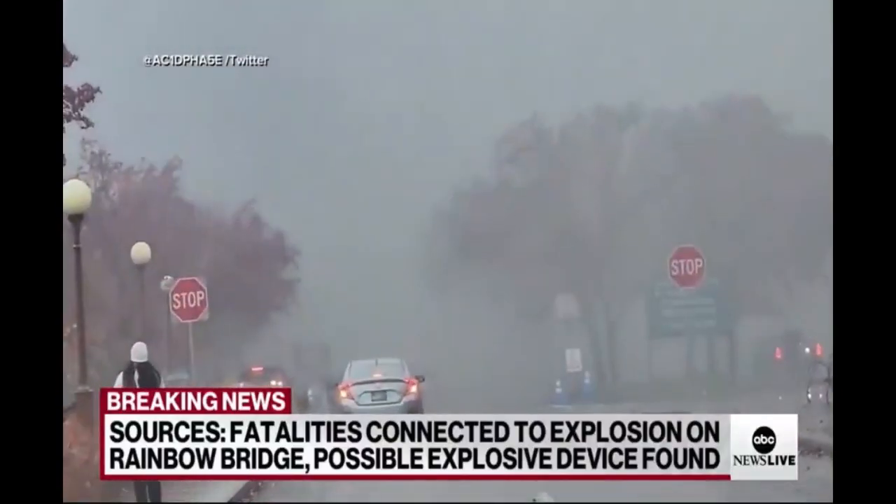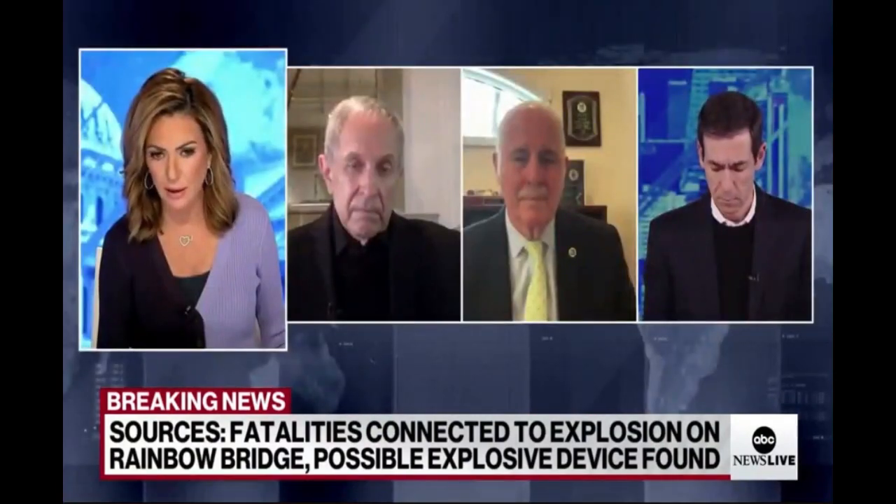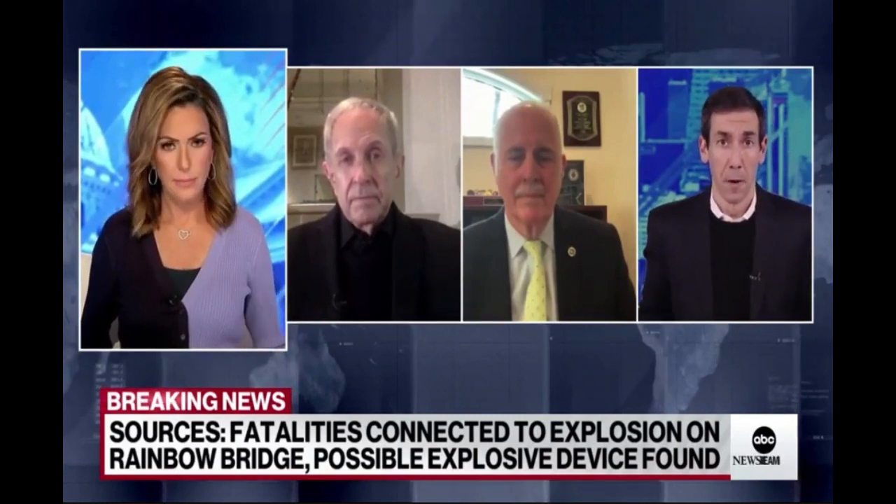Aaron Katursky, our senior investigative correspondent, getting details in by the minute here. This whole thing was captured on surveillance images. There are cameras all over Rainbow Bridge across the Niagara River, and we're told from sources briefed on the investigation that the images show the vehicle that exploded initially being stopped at a checkpoint before it ever made it onto the span of the bridge.